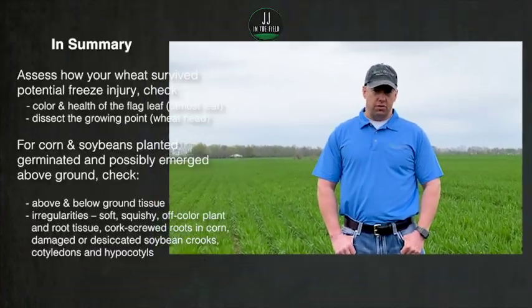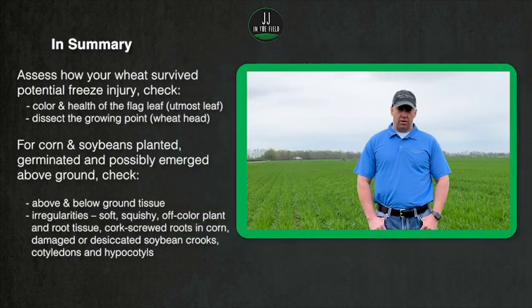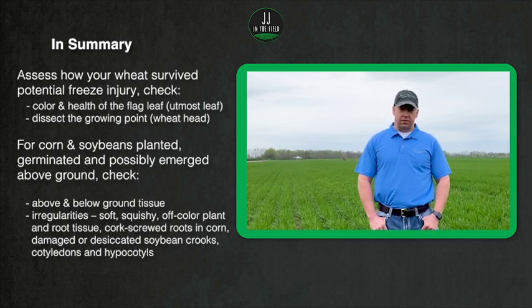If you have further questions or want to follow up with more information, feel free to follow up with your local ASA or anybody on the PCT team. I'm Jonah Johnson for JJ in the Field. Thanks for watching.